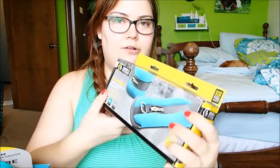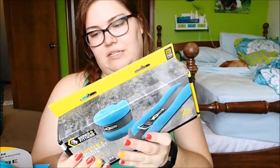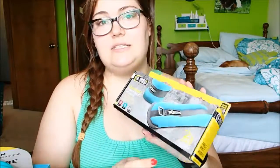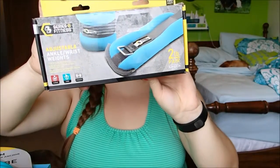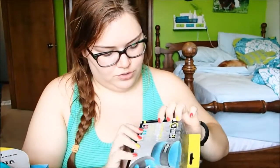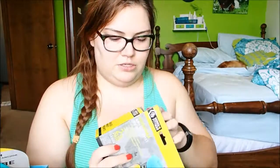I also got these adjustable ankle/wrist weights. I thought if I wear them on my ankles it can just add to your workout. I'm going to have to look into the best way to use these, but basically you strap them around your ankles — or apparently you can also put them around your wrists. They are a two-pound pair, one pound each, so they're not super heavy. I just thought they might add a little bit to a regular workout.